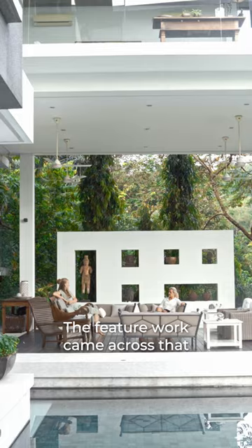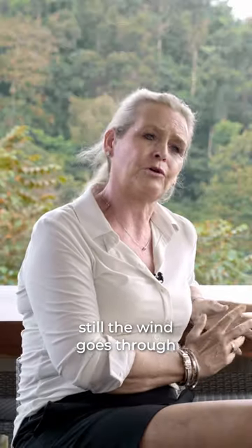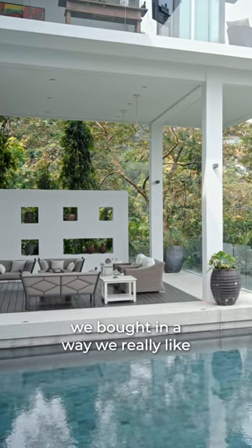The feature work is still a bit separated but the wind goes through, and you can display your ornaments in a way that we really liked.